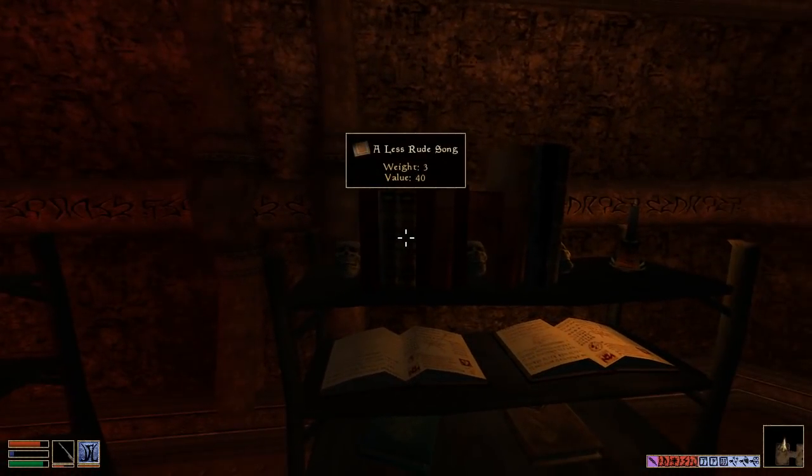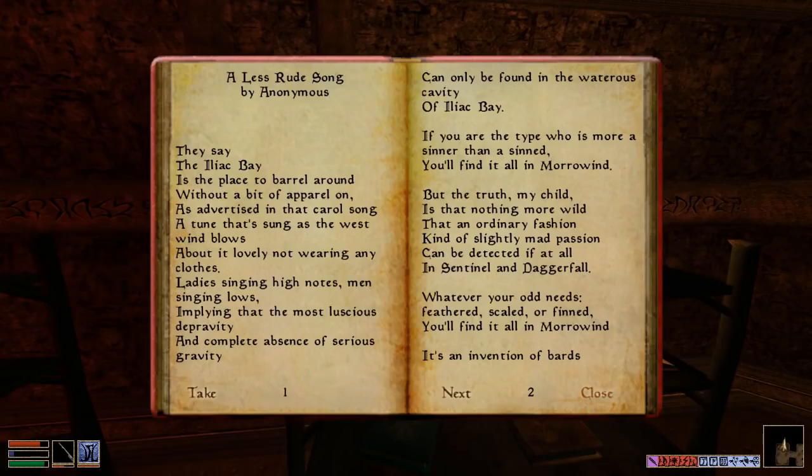There's actually a book in Daggerfall called 'Rude Song,' so I wonder if this is any less rude. 'They say the Iliac Bay, there's the place to barrel round on, without a bit of apparel on. A tune that's sung as the west wind blows, about it lovely not wearing any clothes. Ladies singing high notes, men singing lows, implying the most luscious depravity and complete absence of serious gravity can only be found in the watery cavity of the Iliac Bay. You'll find it all in Morrowind.'